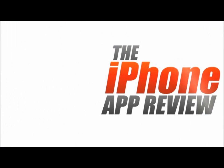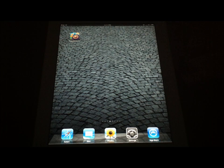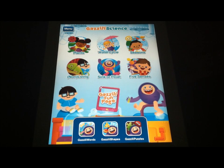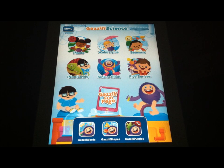This video app review is brought to you by iPhoneAppReview.com. Hey guys, this is Valerie Lauer with iPhoneAppReview.com here with a video app review of an app we've had this week called Gazzilli Science. This is another application from Gazzilli World starring the Gazzilli Friends. This is a really super beautiful, interesting, engaging series of apps for preschoolers, early learners if you will.